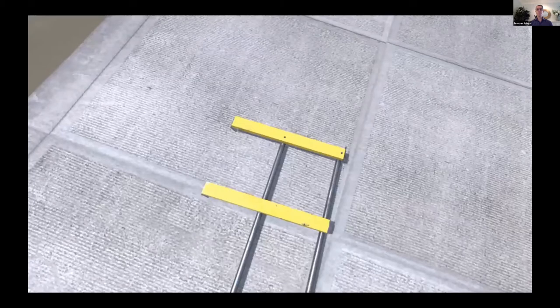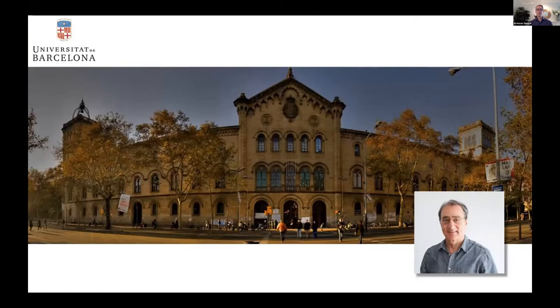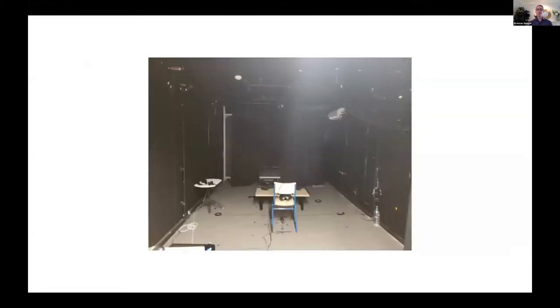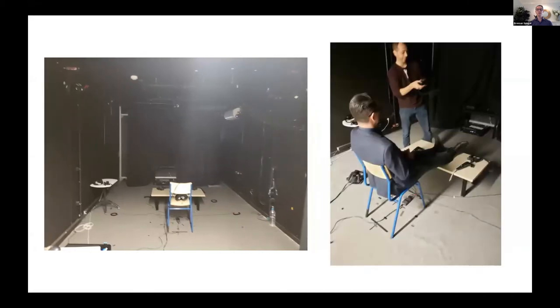I want to talk about the second time I died in virtual reality — at the University of Barcelona, where I visited Professor Mel Slater, who has been conducting some of the most cutting-edge applications of VR of anyone in the world. I found myself in a rather dark room with drapes surrounding me, and one of his graduate students, Ramon Olivas, came up and asked me to put my feet up on a table in front of me.